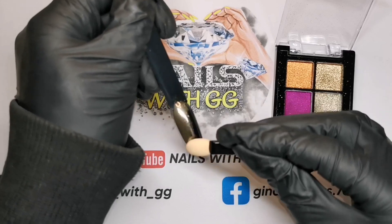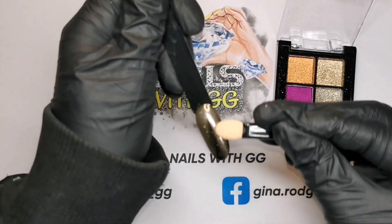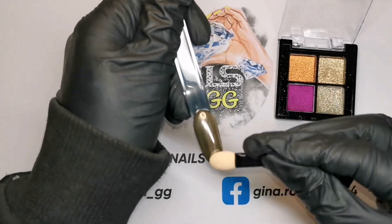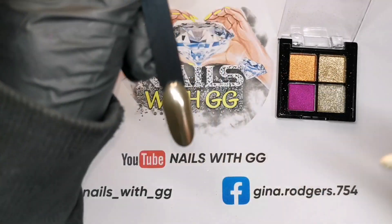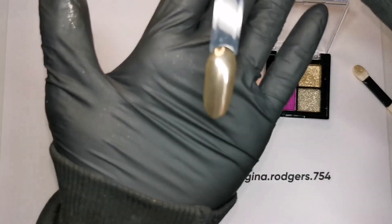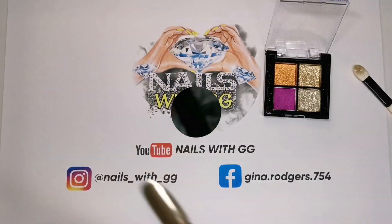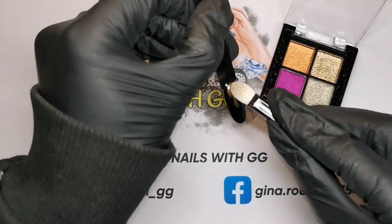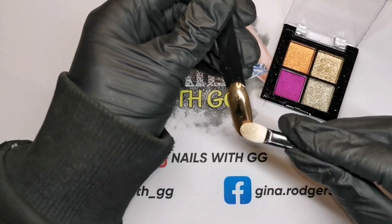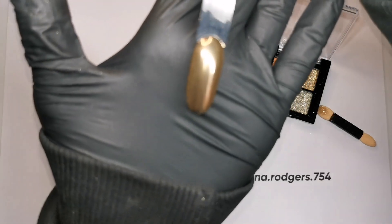So trying the quad palette golds first. That's a nice gold colour, I like that. You don't need a lot of it either. I'll give them all a top coat at the end so you can have a proper look. It's a kind of champagne gold - nice. The second gold shade is a really nice colour as well.